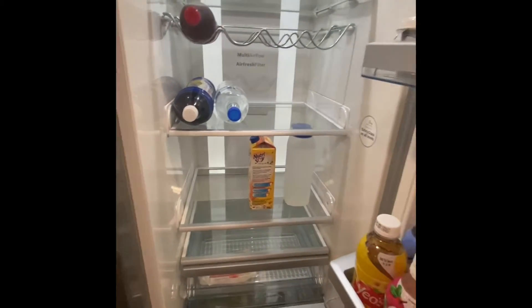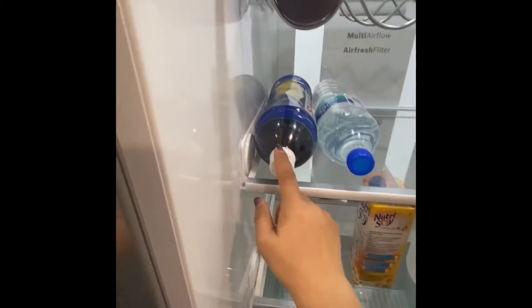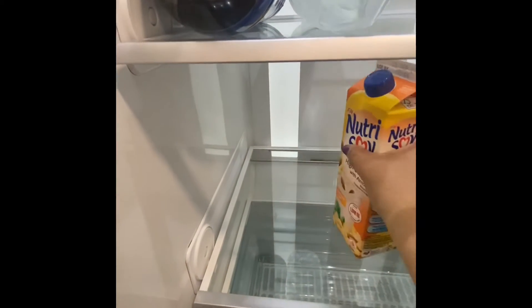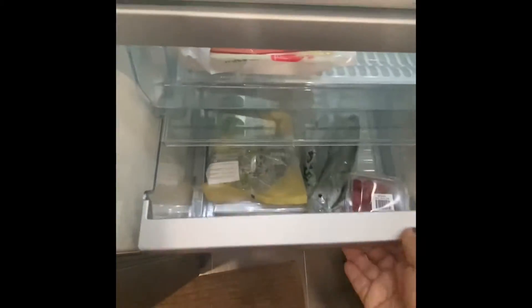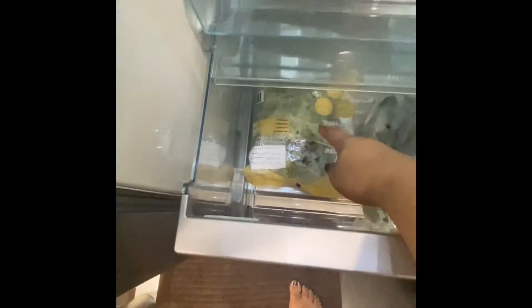Let's go to the other side — there's a bit more here. I have an open bottle of Ninja iced tea, water, and what's this — it's like soya milk with almond, and then more water.